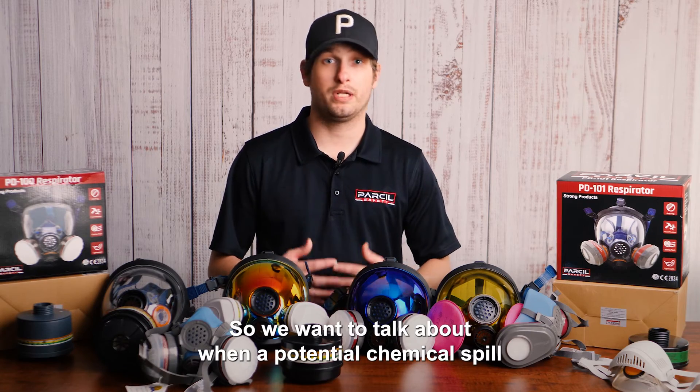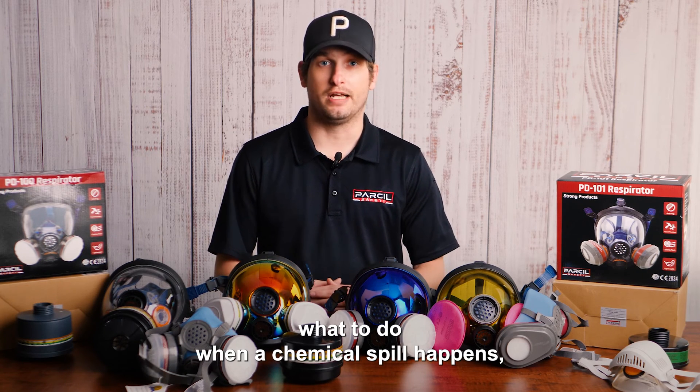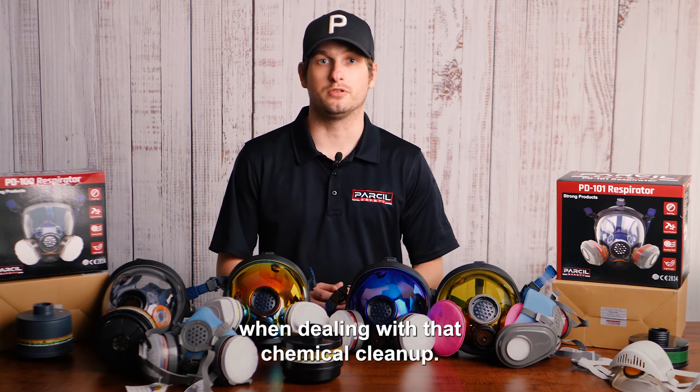We want to talk about when a potential chemical spill can happen, how to plan for a chemical spill, what to do when a chemical spill happens, and of course, what equipment you may need when dealing with a chemical cleanup.